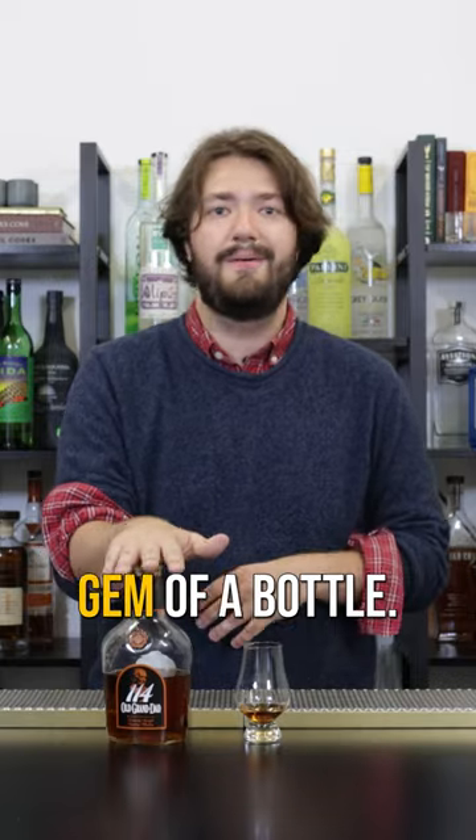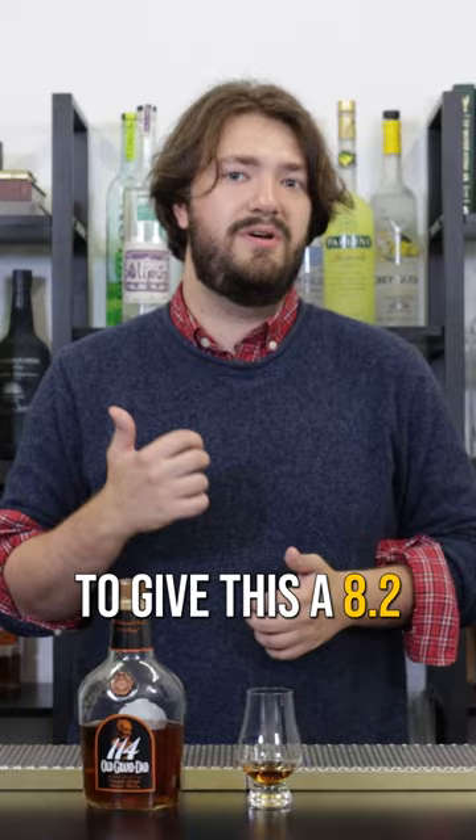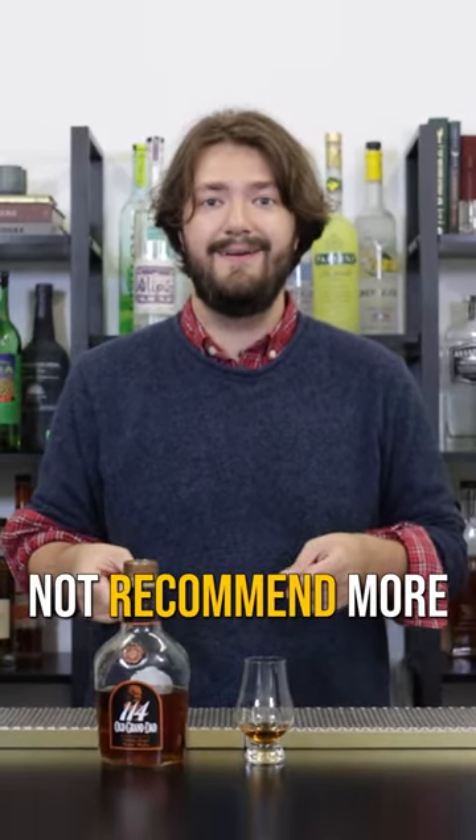The kind of common caramel sweetness that a bourbon could have, but it's undercut by a really kind of fiery smokiness. It's definitely a hidden gem of a bottle. I'm totally gonna give this an 8.2 out of 10. Really tasty bottle — could not recommend more.